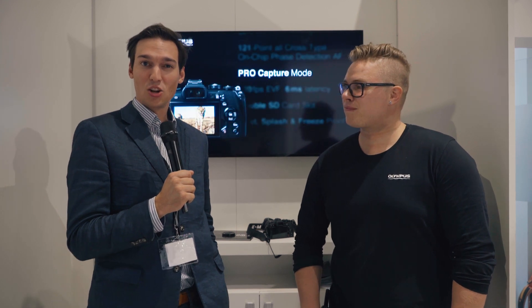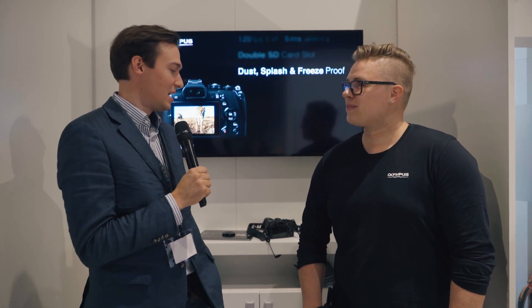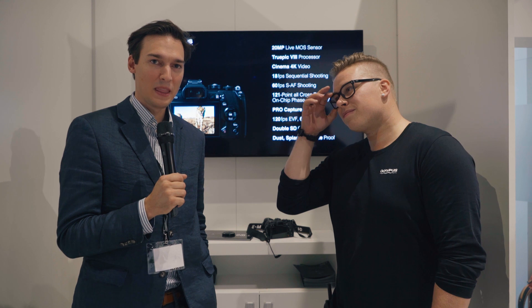Hi, this is Seb from Cinema 5D and we're here at the Olympus booth at Photokina 2016. Olympus just announced a new camera — a photo camera that shoots 4K video. So it's the first 4K video-shooting camera from Olympus and it seems pretty interesting. Janne here is a filmmaker who has had the chance to play with the camera already, so can you tell us a little bit about what the camera does, what its strengths are and how it was in your experience?